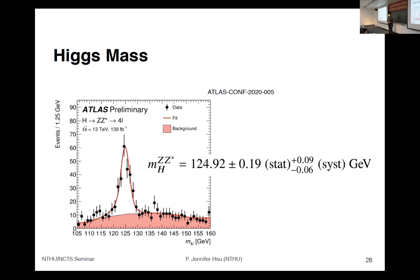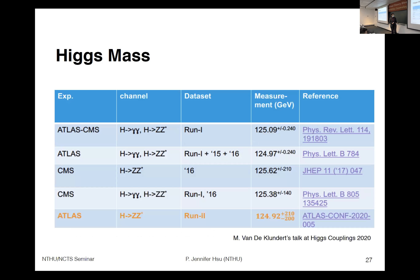Regarding other Higgs boson properties: the Higgs mass is well known, but here are the latest results from the Higgs-to-four-lepton channel. The four-lepton invariant mass zoomed near the 125 GeV window gives a result of 124.92 GeV. Looking at the evolution of Higgs boson mass measurements across time and collaborations, the value converges around 125 GeV, and we are shrinking the error bars down to about one per-mille precision.